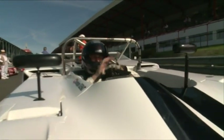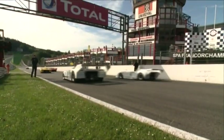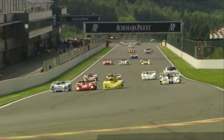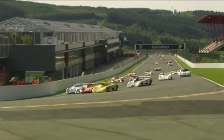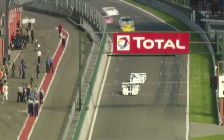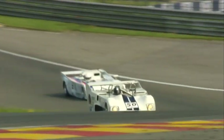Frenchman Patrice Lafarge in his BMW-powered Lola starts the CER2 race from pole position, joined on row one by Belgian Loïc Desmond in a 1976 Osella. Scotland's Sandy Watson set the third best time in qualifying and is joined on row two by Switzerland's Dominique Gehner in a 1977 Lola T286.